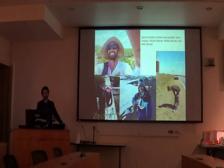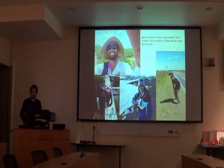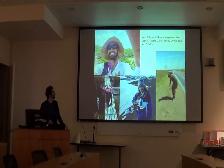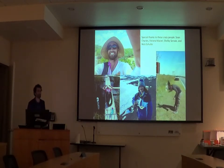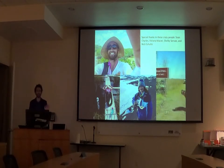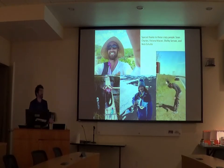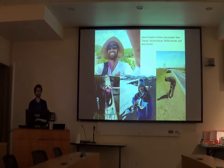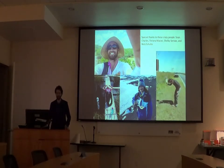But before I get started, I just really want to thank these four people: Sean, Vivi, Nick, and Shelby. We all came in at the same time, and really, without them, I wouldn't have gotten through this. Sean is always making these crazy faces. Vivi was never really a help in the field, but she provided great comments while I'm writing. Nick is studying algae in Antarctica now, and Shelby always provides great entertainment in the field.